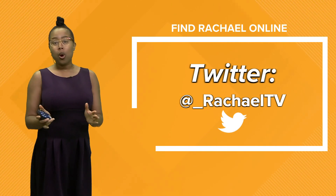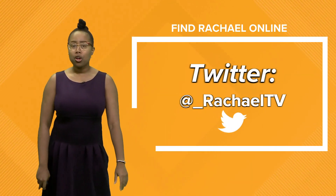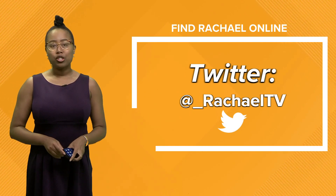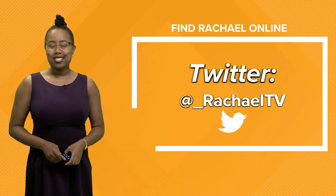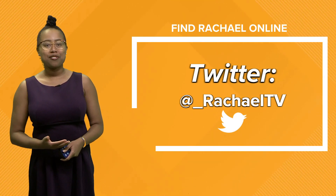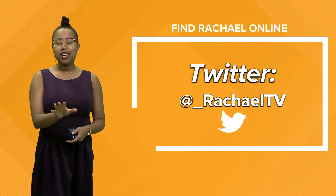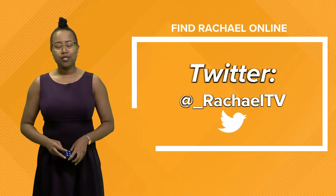Thank you so much for watching. You can follow me on Twitter at underscore Rochelle TV, and find me on Facebook at Rochelle TV. I want to thank you all for trusting us with your forecast. I hope that everyone in the line of Ida stays safe. We'll keep you updated as we go through the rest of the season with any other storms that develop in the Atlantic tropics, and we'll also take a look at the Pacific tropics as well. Make sure you subscribe to us here on the 13 News Now YouTube channel. I hope you have a wonderful rest of your weekend.